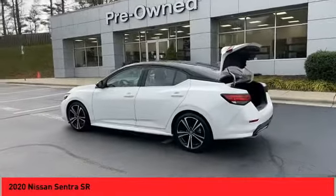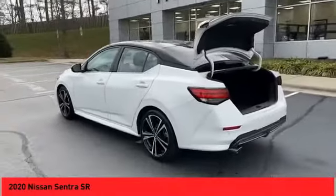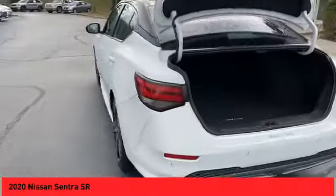Remote trunk release, backup camera, audio radio, touchscreen display, auxiliary audio input.